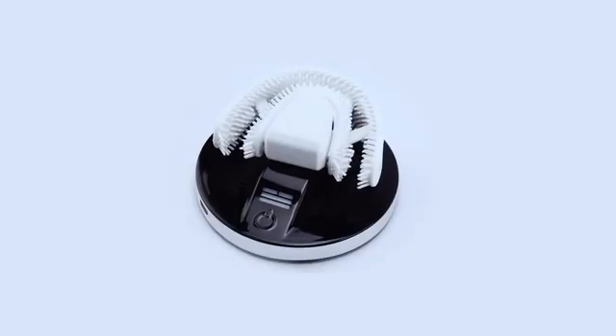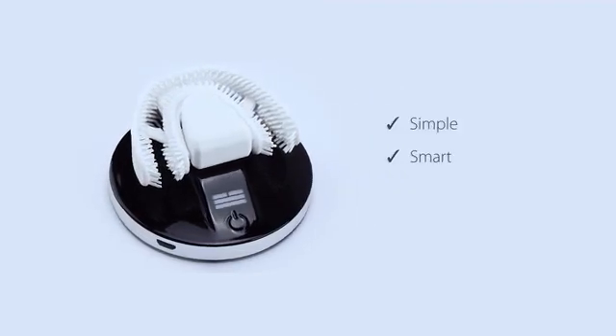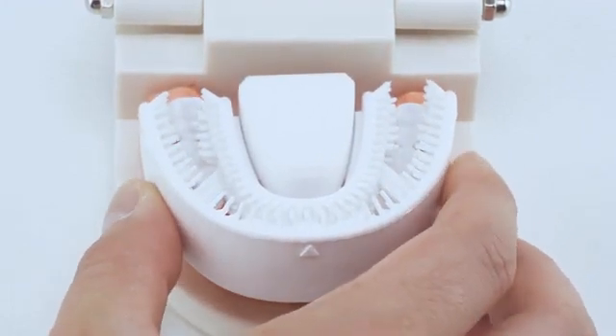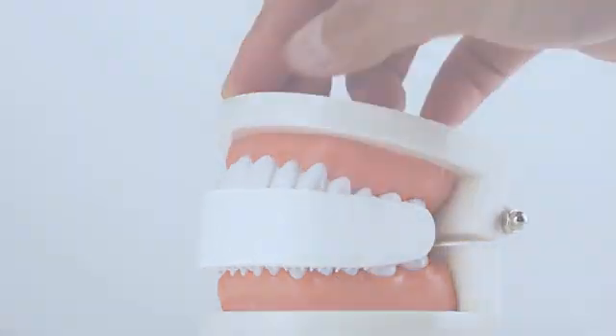Now there's Chiz, a sonic powered automatic toothbrush invented to make your tooth brushing simple, smart, and in the right way. The revolutionary toothbrush fits your mouth perfectly and covers every one of your teeth. It cleans your teeth thoroughly and helps to protect your gum.